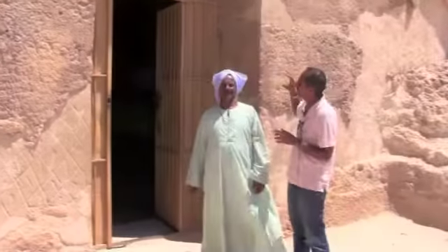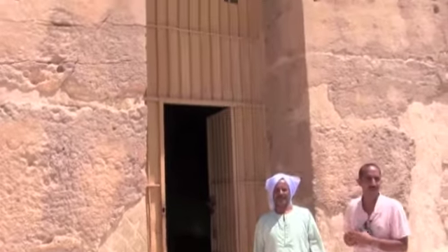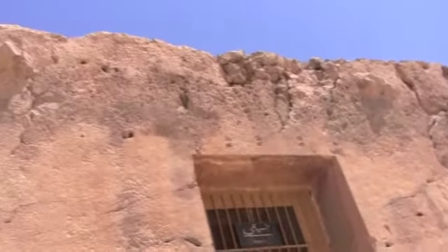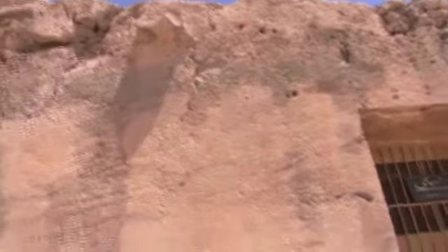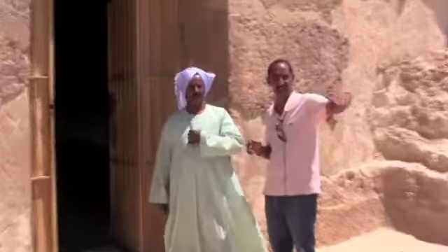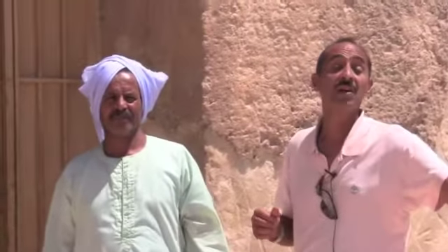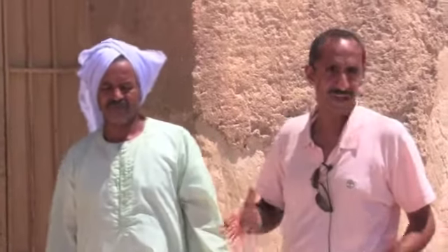We are standing in front of one of the tombs of Beni Hassan. All of the tombs here are cut into rock, into the mountain, all of them from the Middle Kingdom — from the 11th Dynasty, 12th Dynasty. On the edge of this area, there are a lot of shafts for the poor people, but here are the tombs for the high-ranking officials.